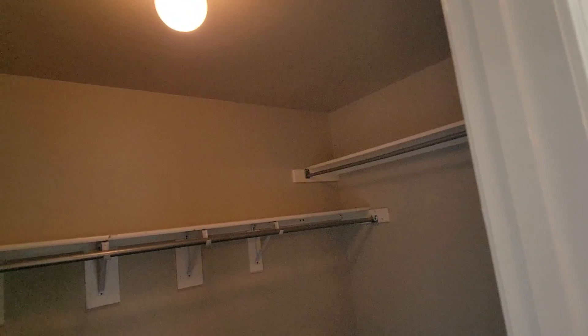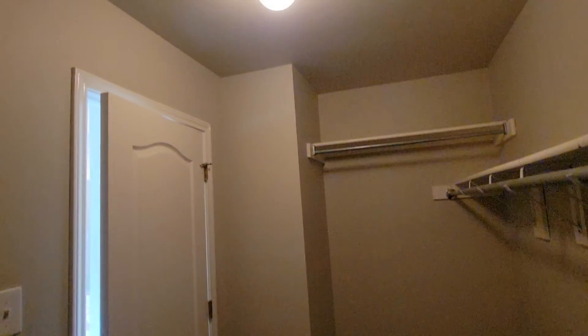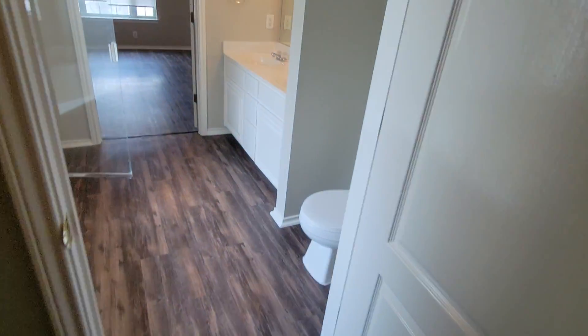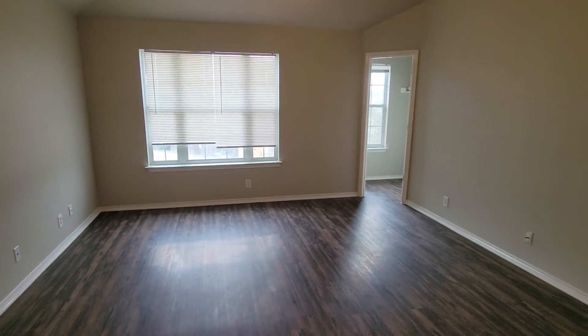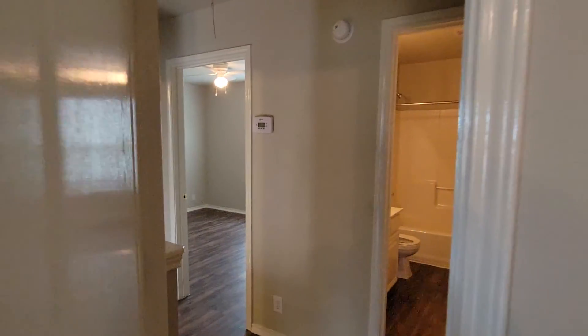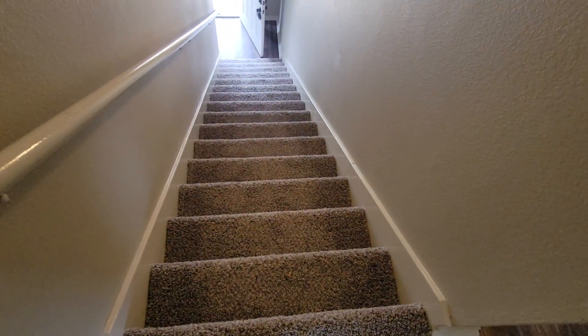Big closet. So yeah, this one was rehabbed and it seems like everything was done the right way. Of course we'd go through all the permits and make sure they pulled permits on everything. All right, let's go take a look at the other one across the street.